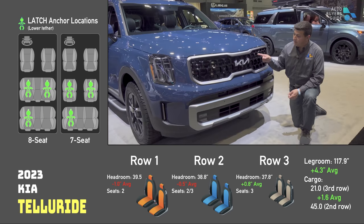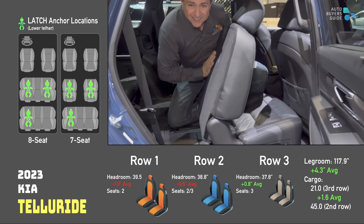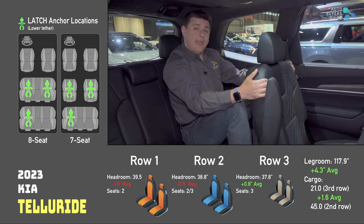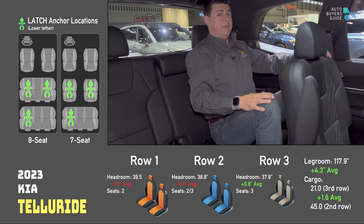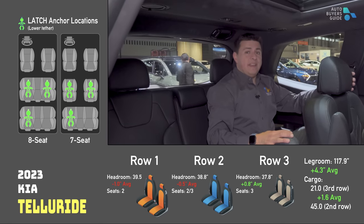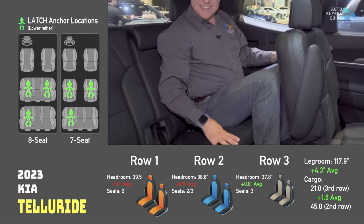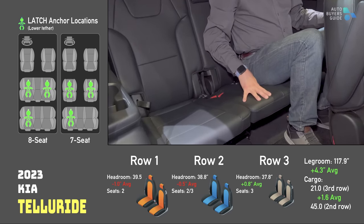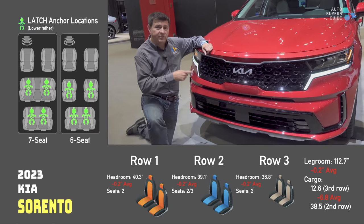Next up, the popular Telluride — one of the boxier options in this segment. It has a second row that tilts and slides forward, so child seats are not happening here. In compensation, we have one of the biggest third rows in this segment — about an inch and a half of legroom and about an inch of headroom. I can't touch that seat back and I can sit very comfortably, just like in the Pilot and Grand Highlander. On the other hand, it's not as wide as the Grand Highlander, so the third middle seat is a little small.